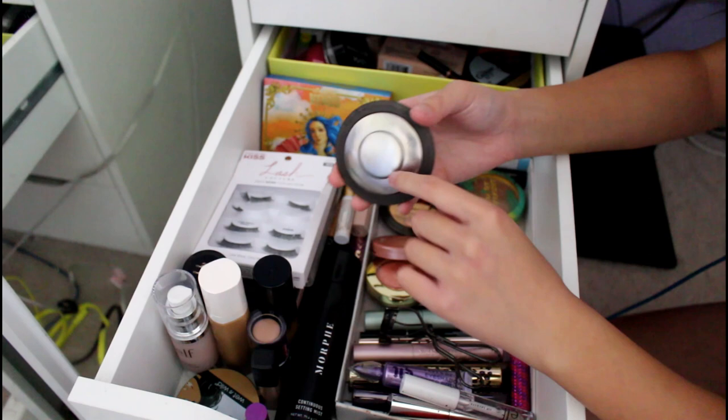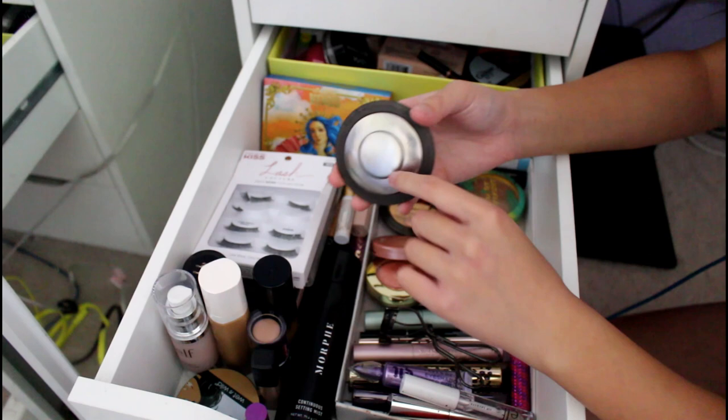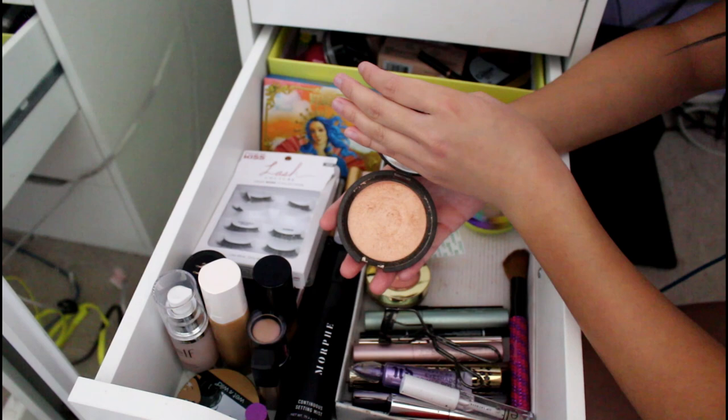This was the very first high-end purchase I ever made — it was the Becca Champagne Pop Highlighter. It is a classic. It hasn't gone down at all. I bought this as a freshman and I'm going to be a senior now, and it literally looks the same. I use it all the time. I love it — it makes you look so good.